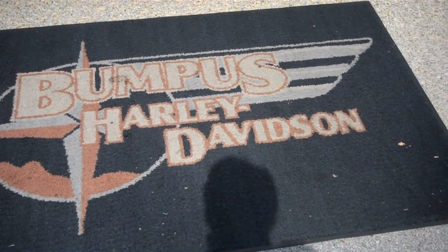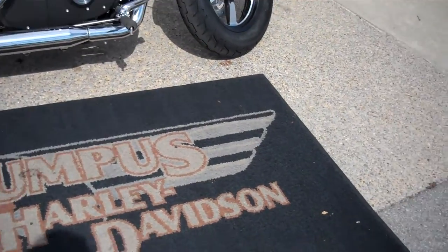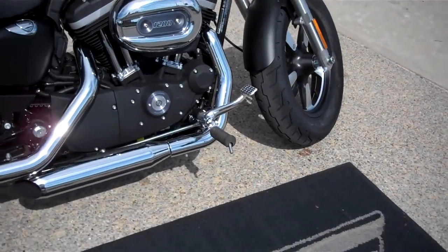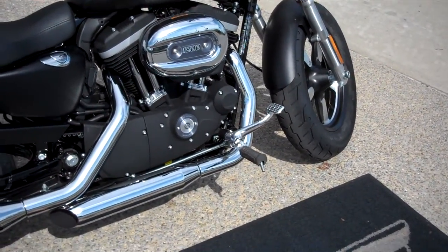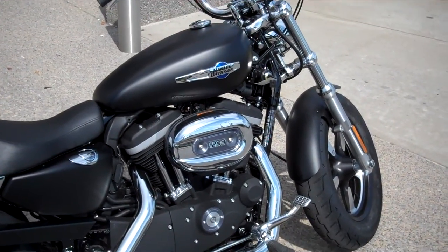It's Greg Kipke, Internet Motorcycle Sales down at Bumpus in Murfreesboro, Tennessee. I typically don't do this, but this is a brand new 2012 1200 Custom that we built ourselves through Bike Builder.